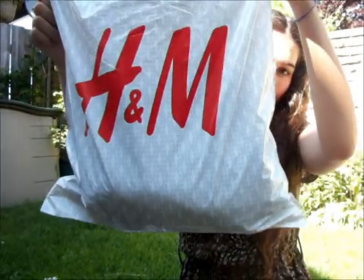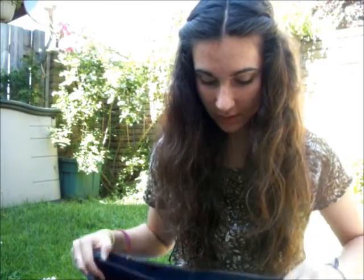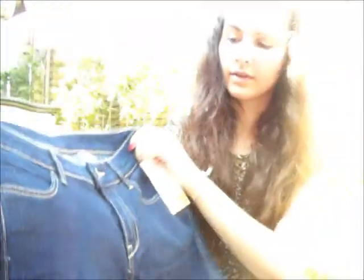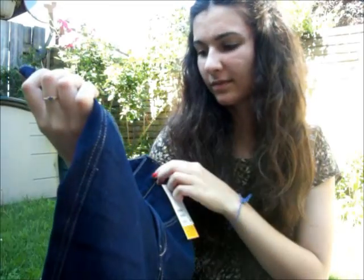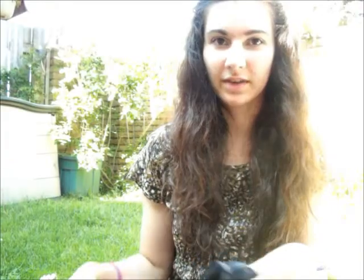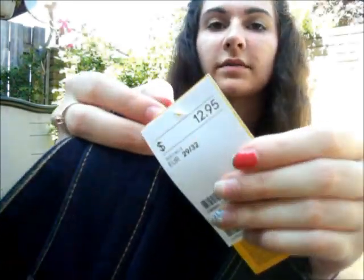And then the last place I went is H&M. And none of this stuff is like summer clothes, but they were all on sale, marked down from the winter. So I bought these dark wash jeans, and they're like high-waisted — well, they say low-waisted but they fit a little bit higher. And these were $12.95.